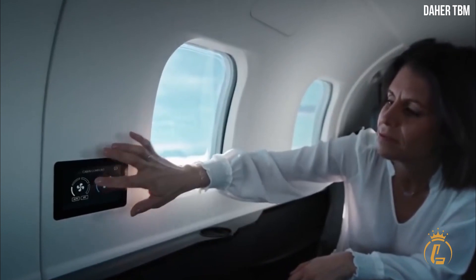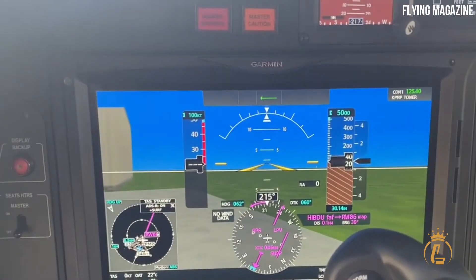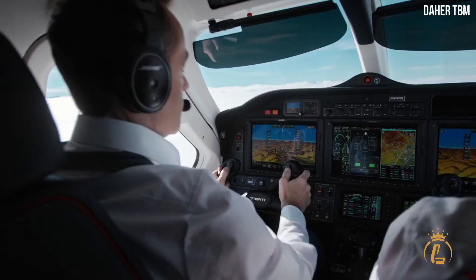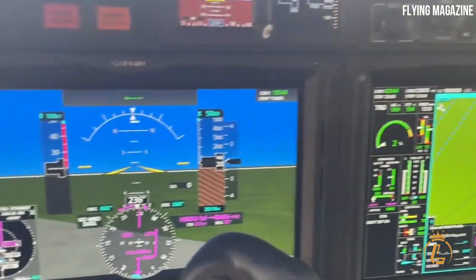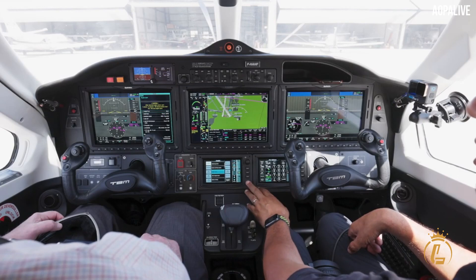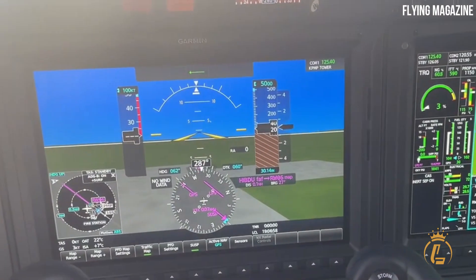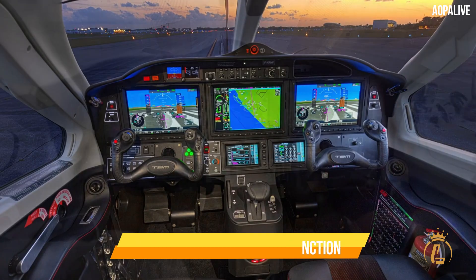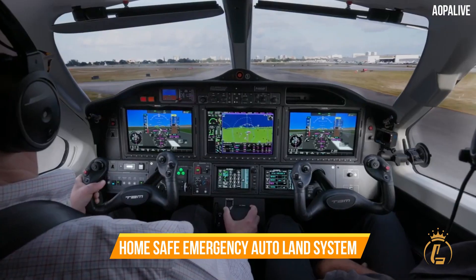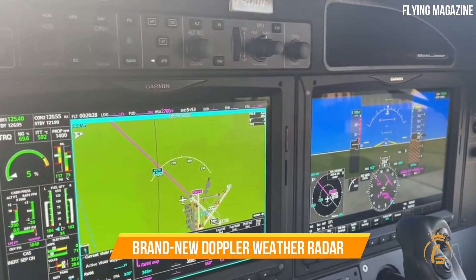The interior design can be customized in a variety of ways, including a new paint scheme called Sirocco, thanks to the integration of the Garmin G3000 flight deck. Eco Pilot and other safety technologies carried over from other TBM models include ice protection, electronic stability and protection, underspeed protection, an emergency descent mode, and a Home Safe emergency auto-land system.